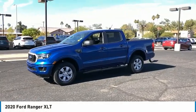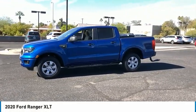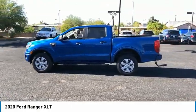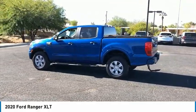Looking for the right vehicle? Check out the 2020 Ranger. Tough inside and out, Ranger proves its mettle. This vehicle has less than 20,000 miles.